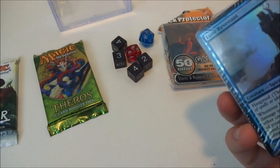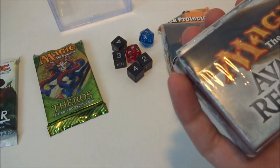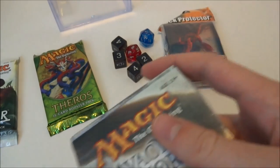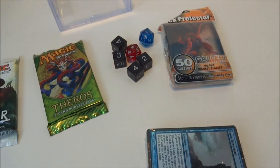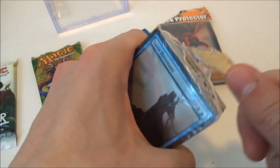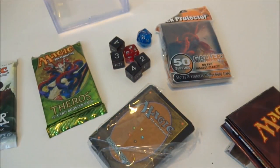I believe this cellophane-wrapped deck is from a starter deck - Avacyn Restored - just without the pack. They removed the booster and just threw in the deck itself. I'm really not sure what's in here, but I'll be loving to crack it open and show you. Maybe there'll be some cool cards. I wish there was a black deck - maybe it's blue and black. I haven't really bought a starter deck in quite a while.